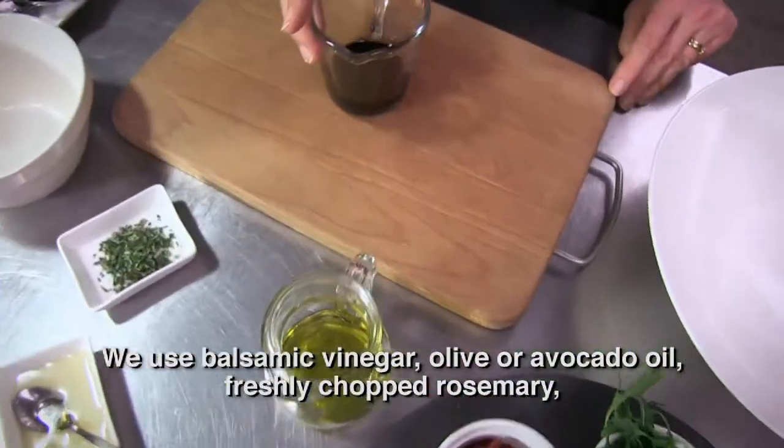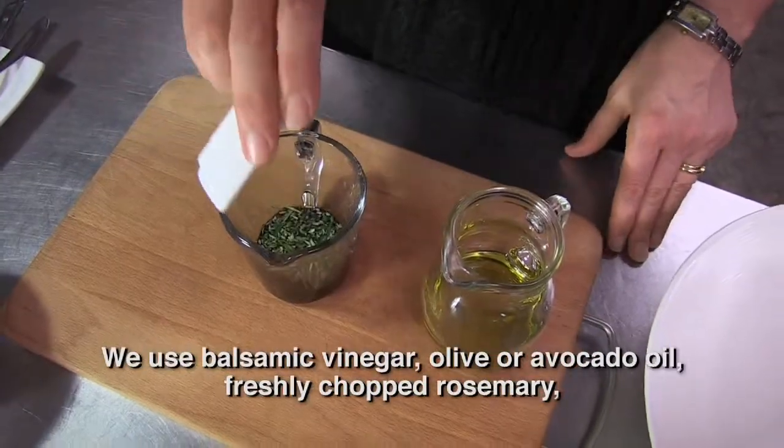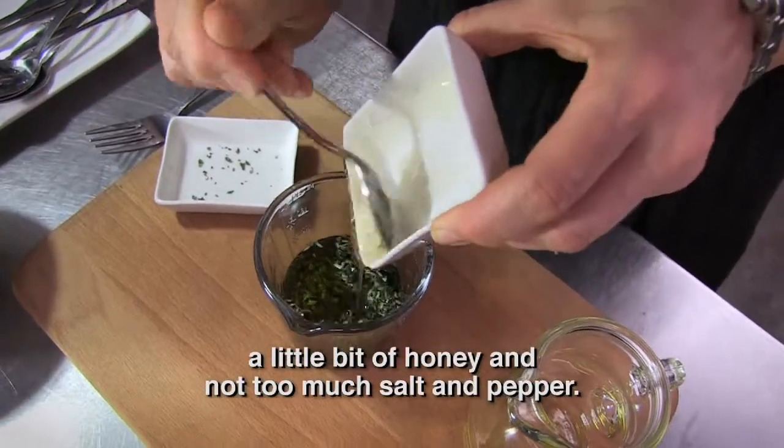Balsamic vinegar, olive oil or avocado oil, fresh rosemary, and a little ginger. A little bit of salt and pepper, but not too much — and this is your dressing sauce.